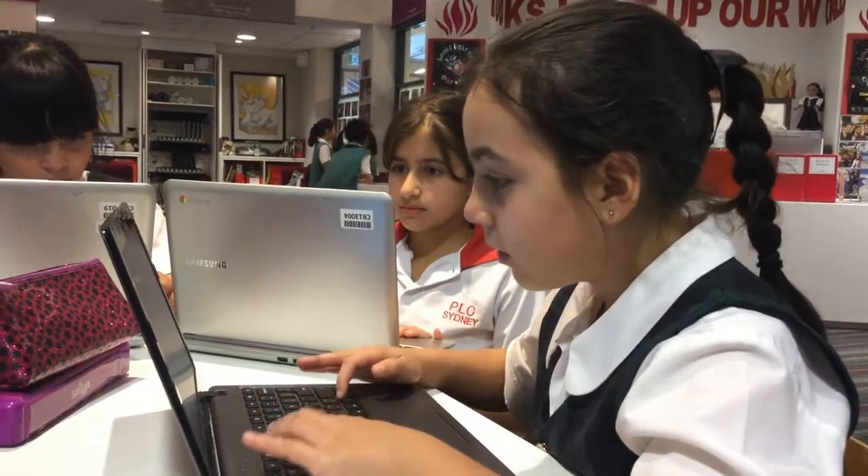I like Chromebooks because they have a keyboard, so it's easy to type — not like an iPad where you have to use your fingers on the pad.